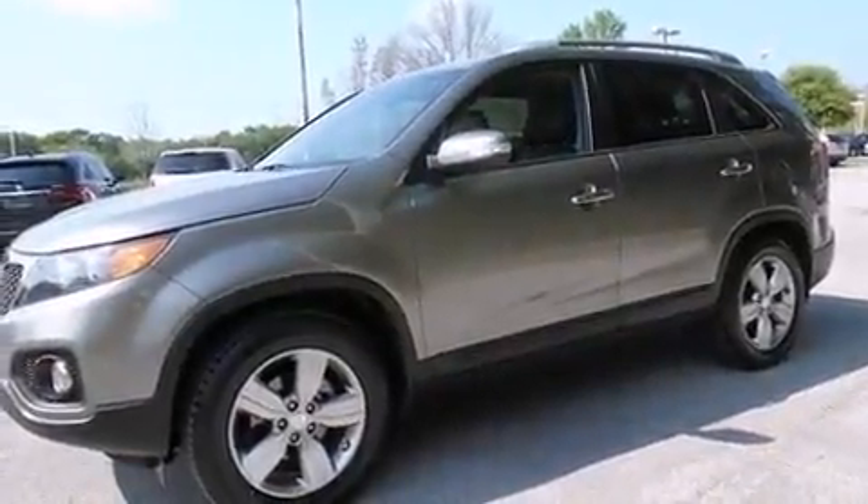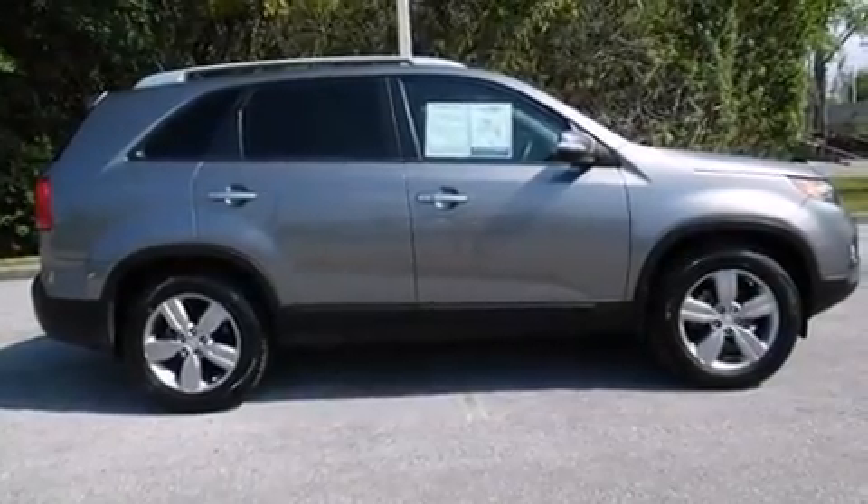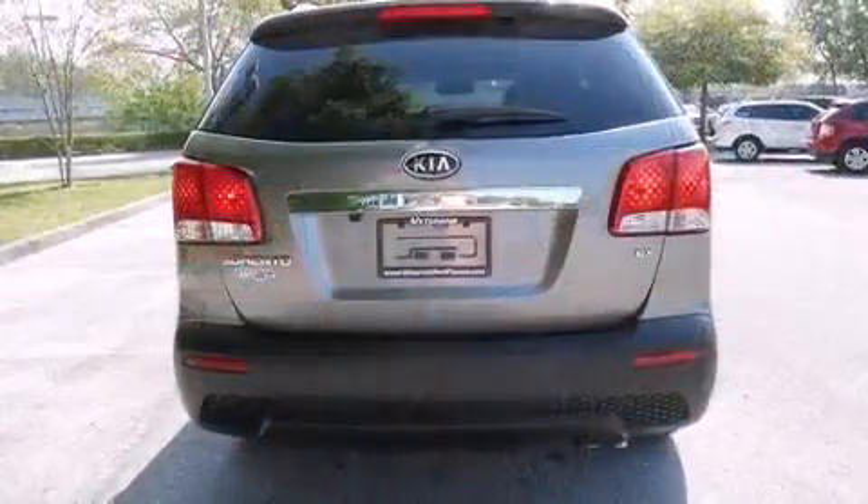Kia prioritized practicality, efficiency, and style by including leather upholstery, one-touch window functionality, a tachometer, power door mirrors and heated door mirrors, and air conditioning.